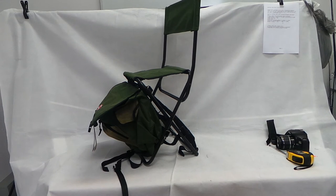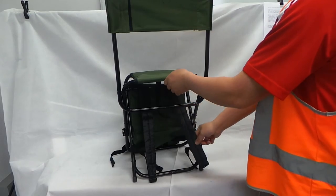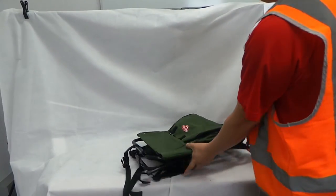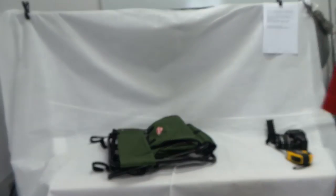For more information please read the descriptions. Otherwise this is the Berkeley fold-away chair with backpack. Thank you for watching.